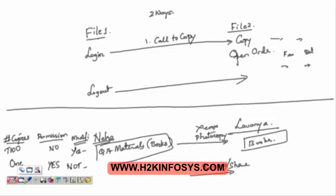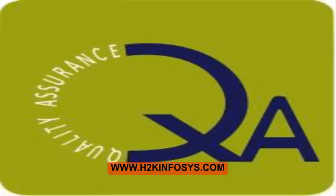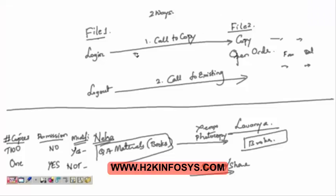Now let's map this entire thing to QTP. File number one is like Neha; your books are your login and logout features. File two is Lavanya, who is going to borrow the login and logout in two ways — either by making a copy of it or by sharing it. These are the two ways that file two can borrow login and logout from file one. The first method, where it maintains a copy, we call this method 'call to copy.' The second one is called 'call to existing.'